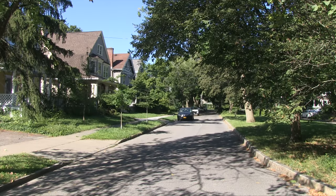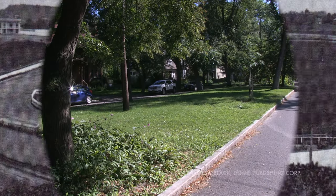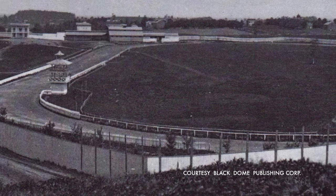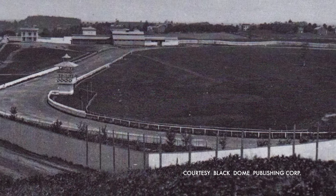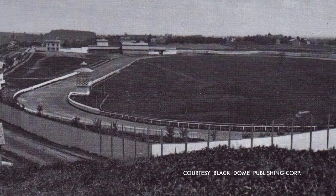Contrary to common belief, Concord Place with its unusual elongated oval form is not in any way a continuation of the driving course which had covered most of the Hillsdale tract earlier in the 19th century.